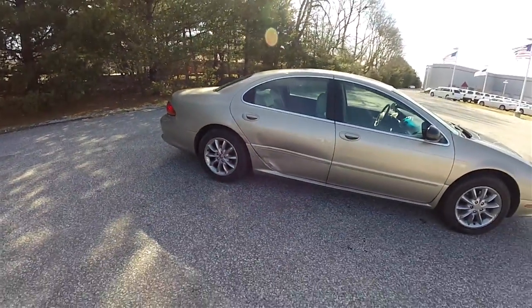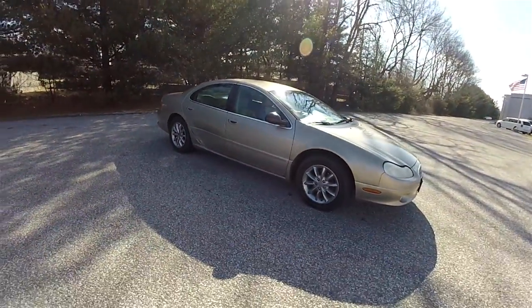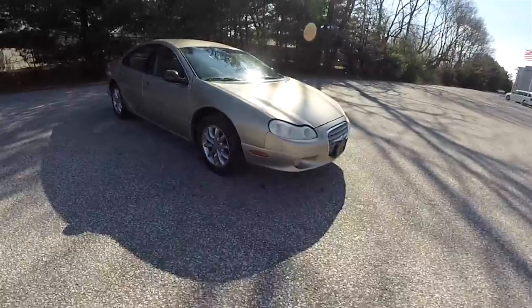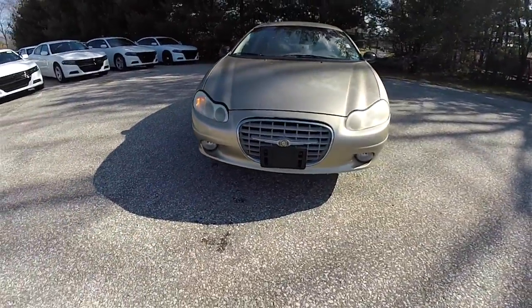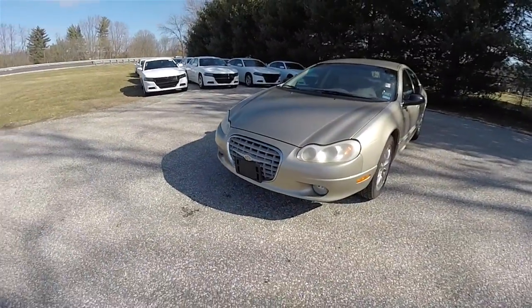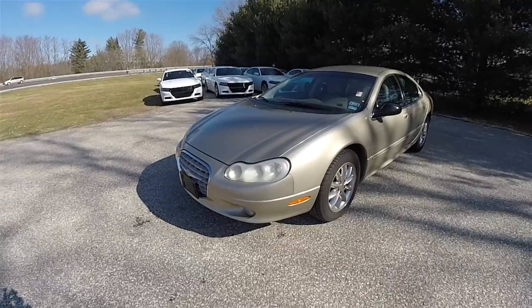This vehicle features keyless remote entry. Up front you have the projector beam halogen headlamps and fog lamps. Let's take a look at the interior.